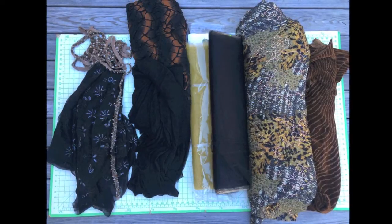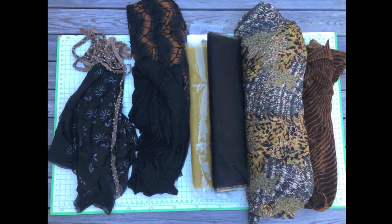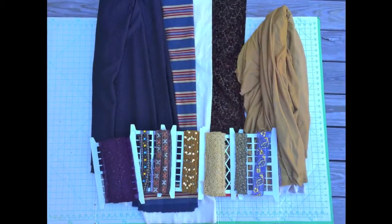These are the textiles that we're going to be using for the costumes of Koschei and his monsters. This is what we've selected for Prince Ivan.